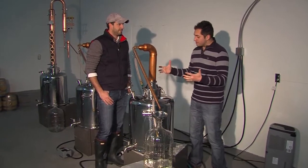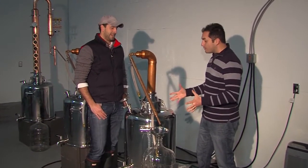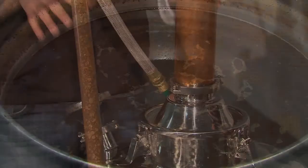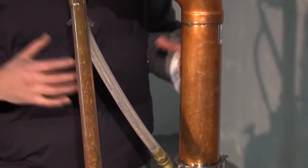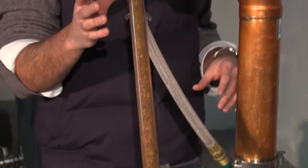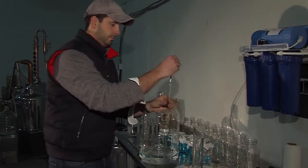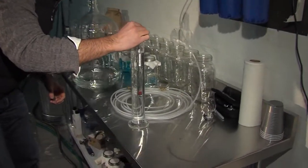This right here is called a still, and this is where the magic happens in the rum-making process. We take the rum wash, which is about 10% alcohol, and put it into the boiler on this pot still. We then begin to heat it gently so the alcohol vapor begins to rise out of the liquid, travels up through this column, hits the condenser, and recondenses into a liquid, flowing out of the still at about 150 proof. From there, Ben uses a hydrometer to measure the amount of alcohol in the rum, or proof as it's called.